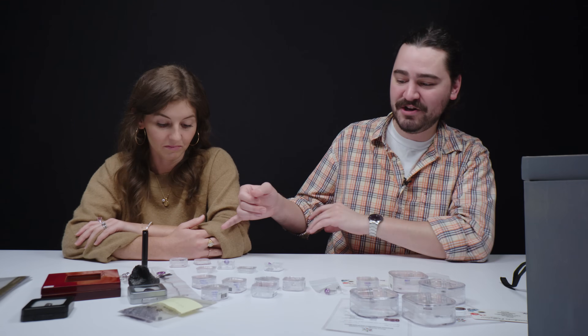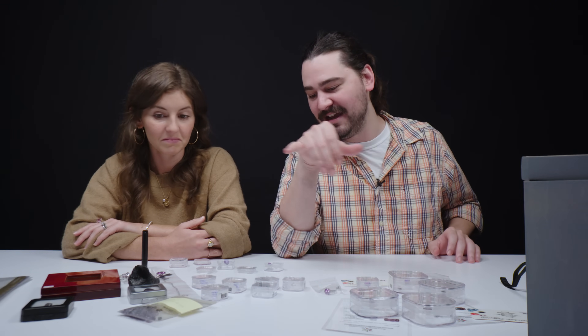If after watching this video you're thinking about adding some color change to your collection, all of the faceted stones on this table are available for purchase — from the Xandrite to the fluorite to the sapphire, any of it. We'll drop links down in the description in case you're curious. Tell us which one was your favorite in the comments below. Don't forget to like, subscribe, and ring that bell so you don't miss out on any of our future videos.